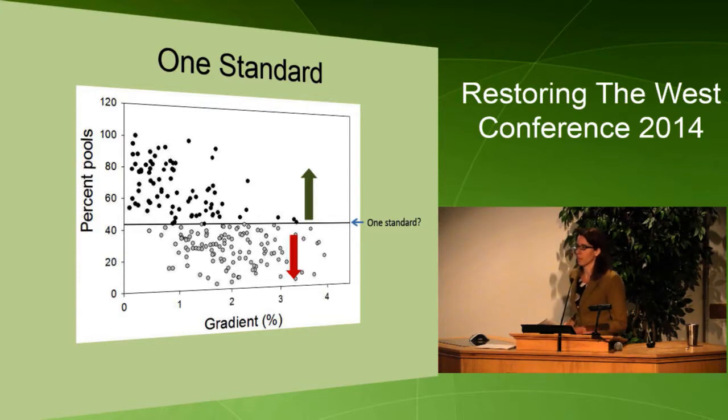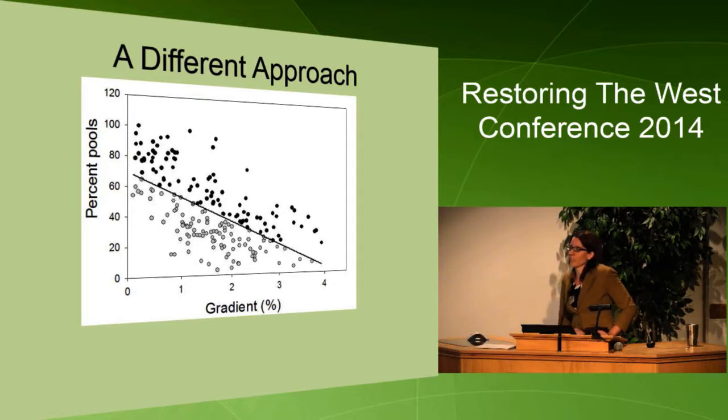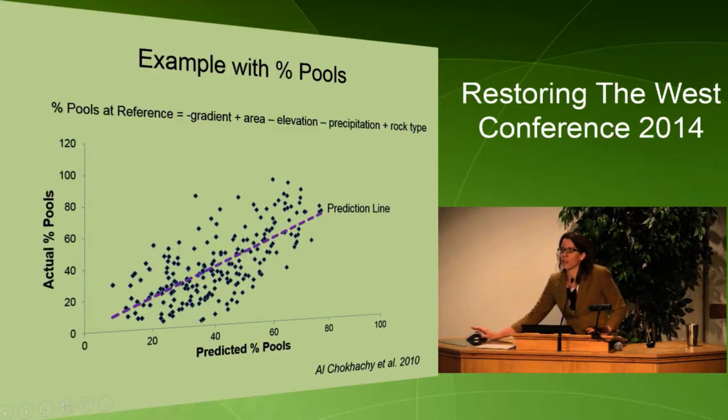Initially, the PACFISH standards had one standard — that ideal reference stream. For instance, for pools, if the standard was 40%, anything higher than 40% is good and anything lower is bad. But we know the amount of pools varies according to stream gradient, so some streams are never going to attain that standard. What we basically suggested — this is work done by Robert Alciogici, who also went to USU — is to account for stream gradient and instead of having a 40% standard, look at the distribution around that line. But we have many other factors that influence condition: watershed area, elevation, precipitation, rock type. So we developed models at reference sites to account for these factors.